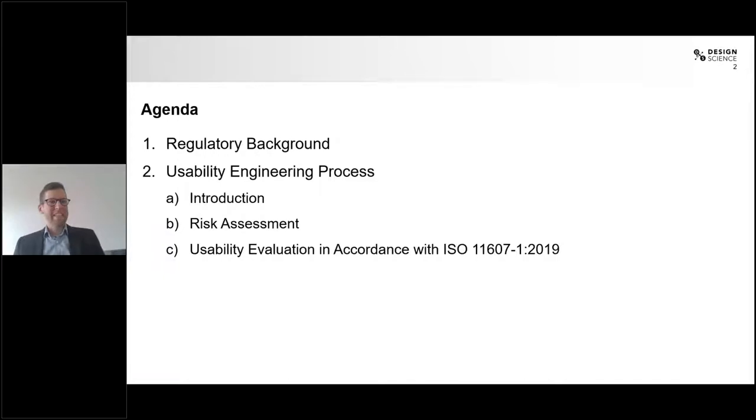Let's quickly look at the agenda for today. I'll start by glancing over the regulatory background, then we'll dive into the usability engineering process. I'll give a short introduction on what usability engineering actually is, and then we'll look at two specific aspects most relevant in the context of aseptic presentation: risk assessment, and the actual usability evaluation in accordance with ISO 11607.